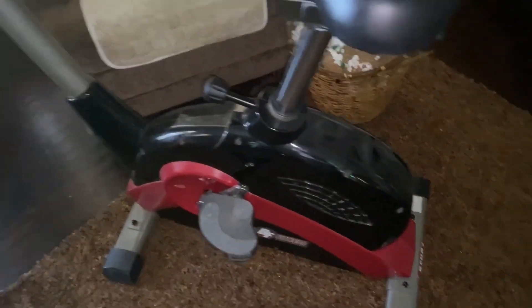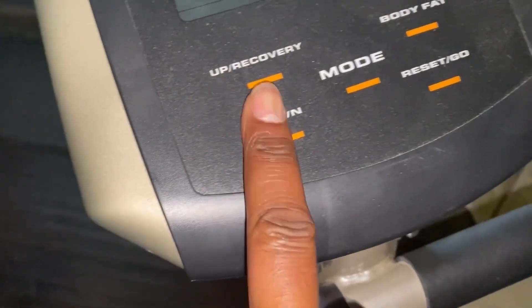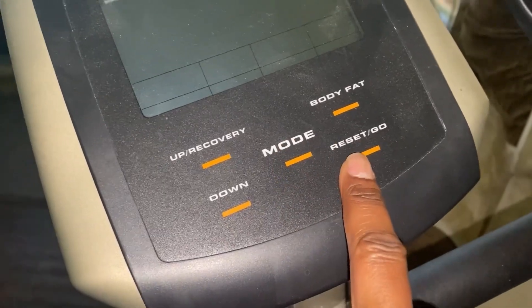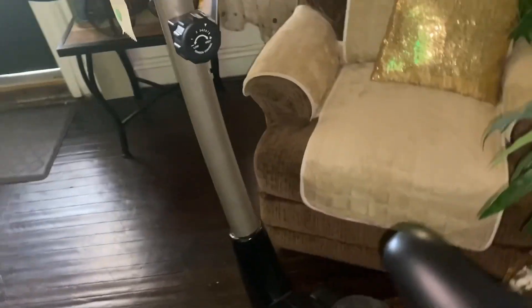So we brought the bike home and now we're going back to get the table that I need for the kitchen. Right here is the body fat, up, recovery, down, move, reset, and go. And this is — what's the name of it? Best Fitness. And this is a nice one. I was telling you guys, I said I know I'm going to wind up bumping into another bike.